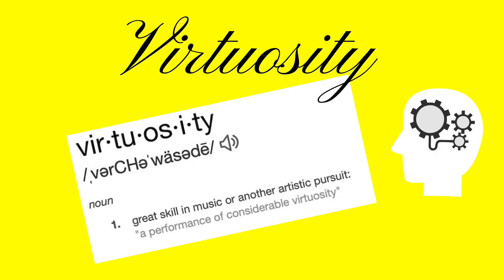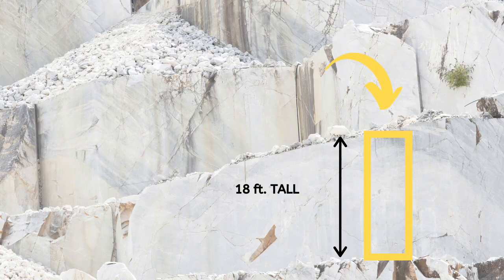The second reason the David is a masterpiece is because of the technical skill — what we call in art history virtuosity — because Michelangelo transformed a block of marble estimated at about 18 feet tall and weighing about 9 tons into perhaps the greatest statue of all time. Consider also that two sculptors had worked on the block before Michelangelo ever even looked at it, and they likely influenced how he would carve it as well.